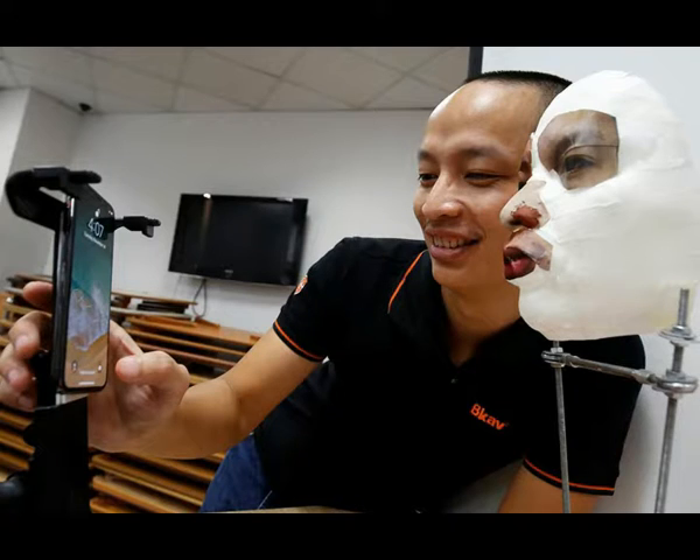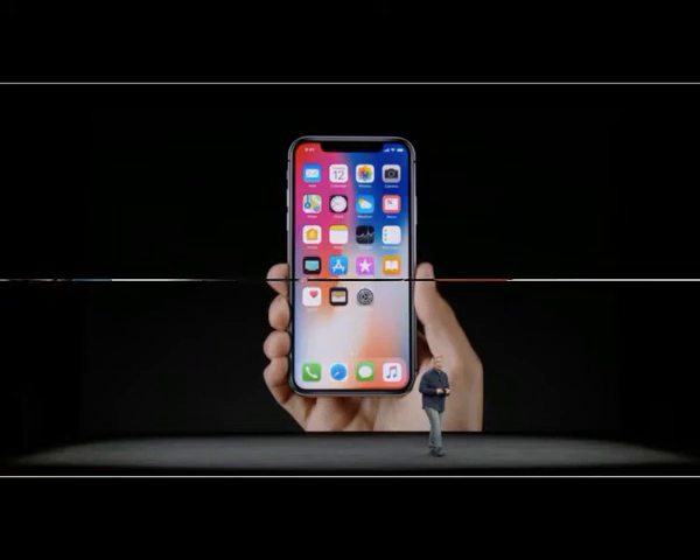That page says the probability of a random person unlocking another user's phone with their face was approximately one in a million, compared to one in 50,000 for the previously used fingerprint scanner. It also says face ID allows only five unsuccessful match attempts before a passcode is required.